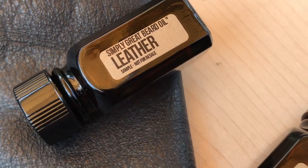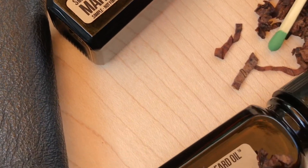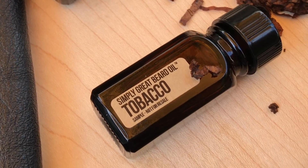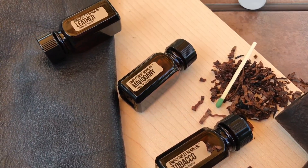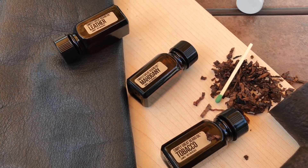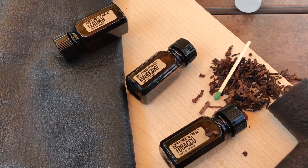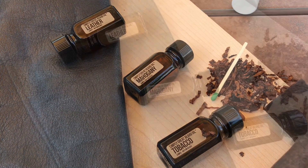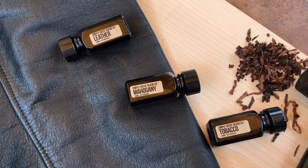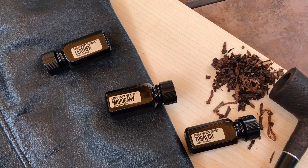You've got leather, mahogany, sweet tobacco — Sam's Natural, get you some. Sam's Natural dot com for all your bearding needs.